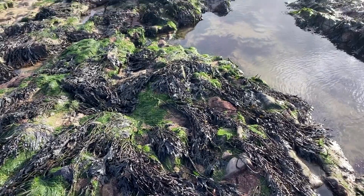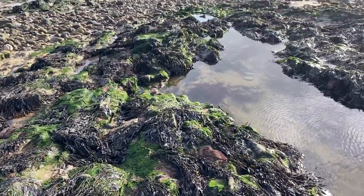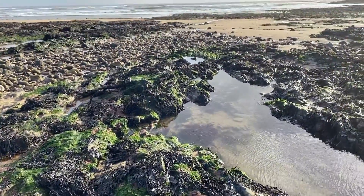We've made it to Langland Bay and the tide's all the way out, so we've got access to some really great rock pools. There's lots of seaweed, there's lots of rocks, there's lots of places for all the animals to hide.